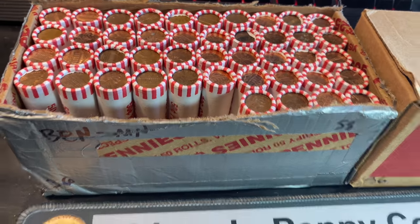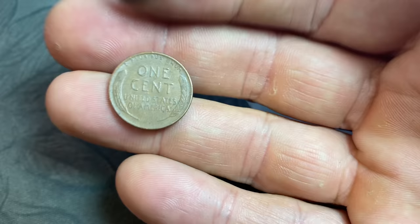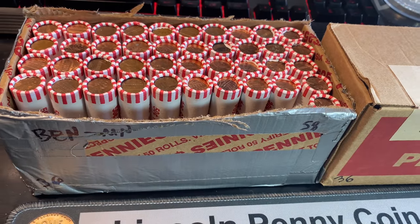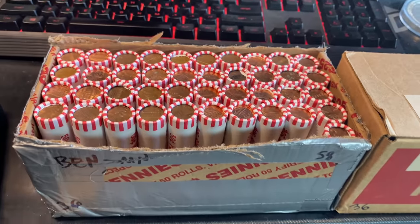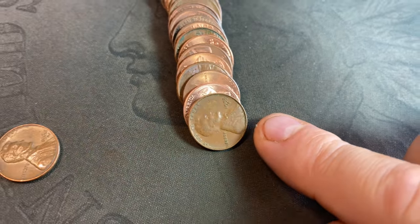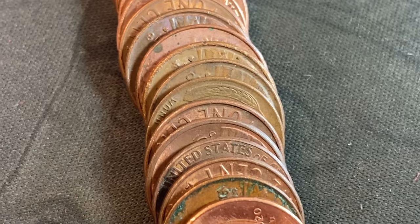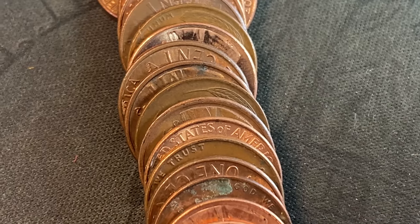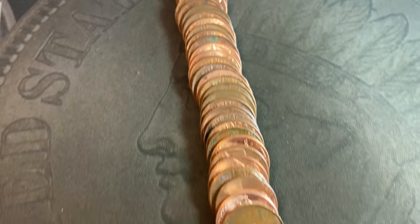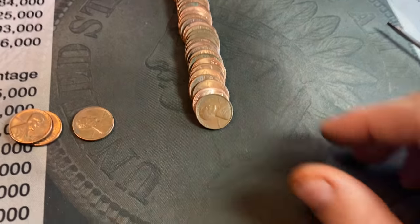Roll number six — wheat cent number three already, a 1955 Denver. Roll number nine might be on to something. I flattened it out and saw multiple wheat cents: one right there, one there, and another one. So we know we have at least four wheat cents in this roll, which will put us at seven on the board.